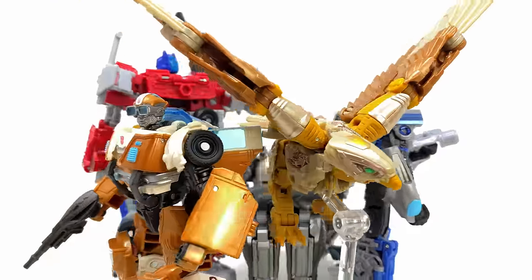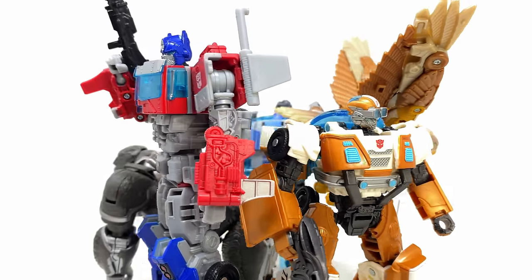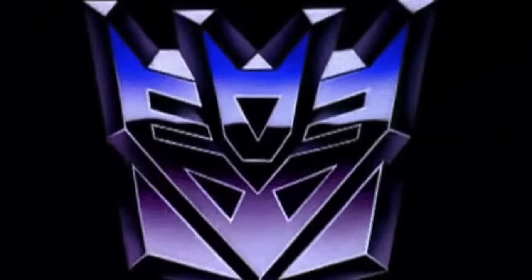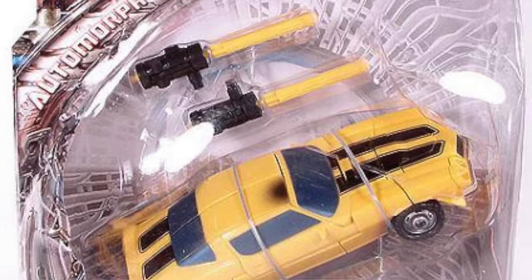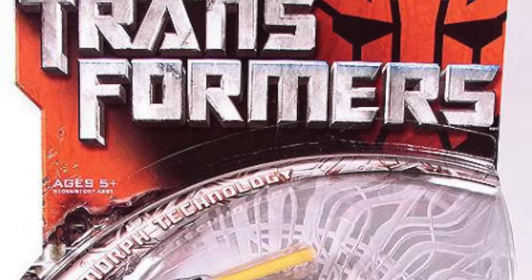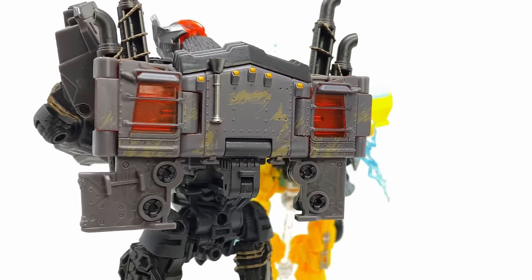We're going to kickstart things off, unfortunately, on a low note, because we are starting from worst to best and I've got to give this spot to Bumblebee. What a massive missed opportunity. Hasbro have been creating live-action Bumblebee figures since the original 2007 movie and I think this may just be one of the worst they have ever made.